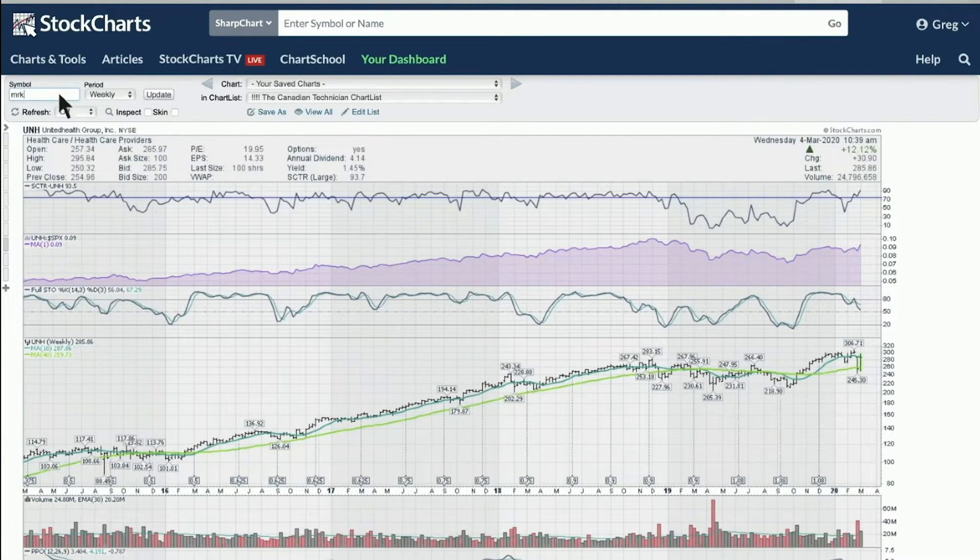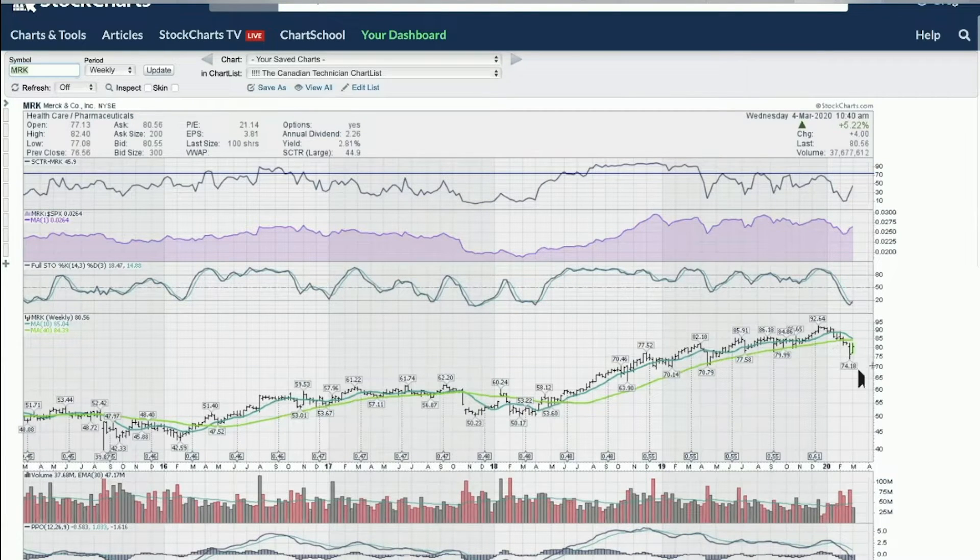Merck had been on a big uptrend and has recently been pulling back. The question is whether it can start to rebound. When looking across the healthcare space, one of the most important things to do is find themes, because a big part of your investing success will be situated in an industry group or theme that's starting to move — whether that's healthcare, software as a service, or energy. Even energy has a theme — it's just a down theme, not an up theme. There are still different opportunities out there.